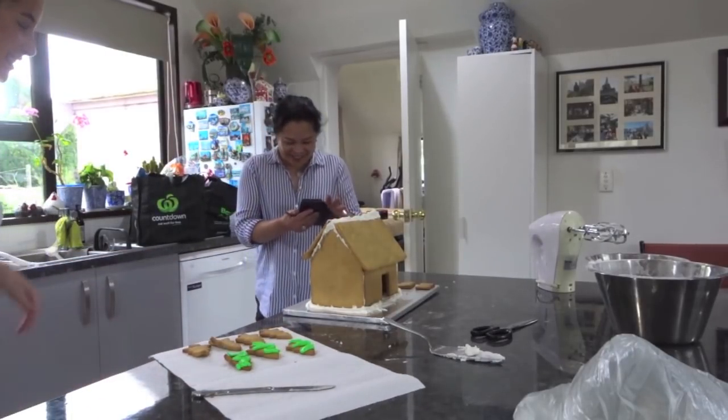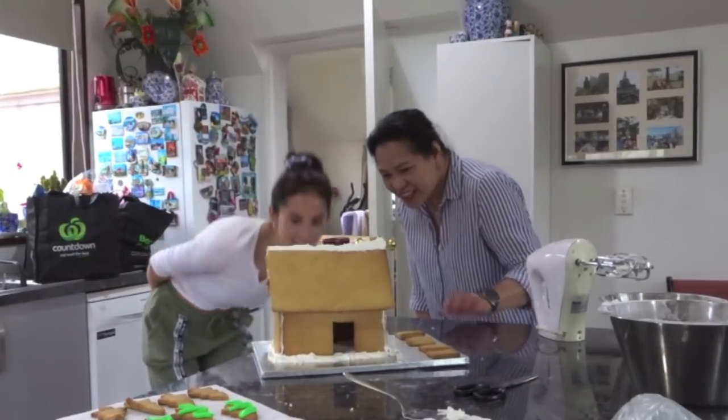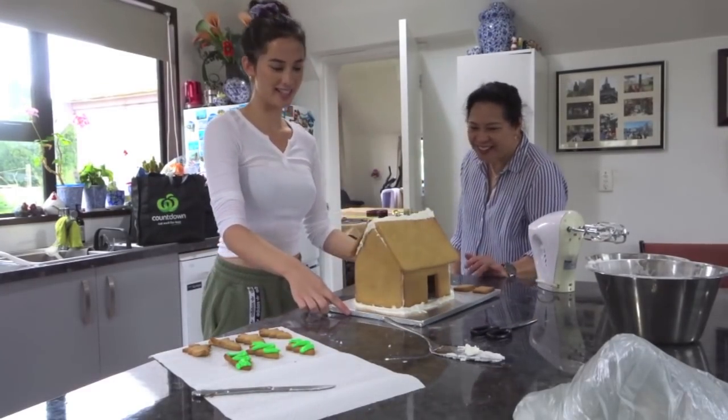Oh my gosh, yes it's so cool! Look — look at the Christmas cookie! Oh my gosh. There's a door, and that's gonna go hard. Oh yes, time to decorate!